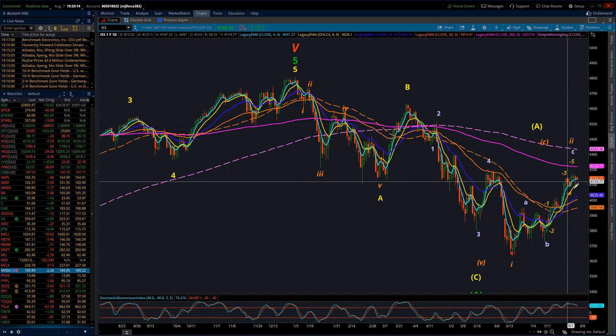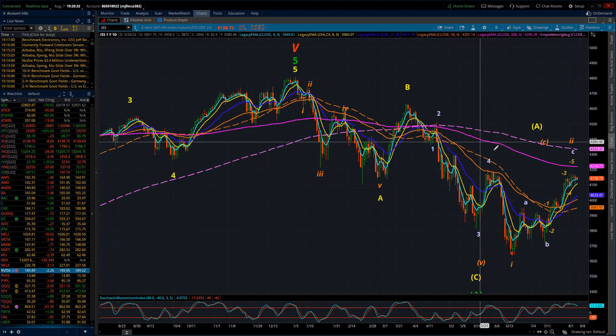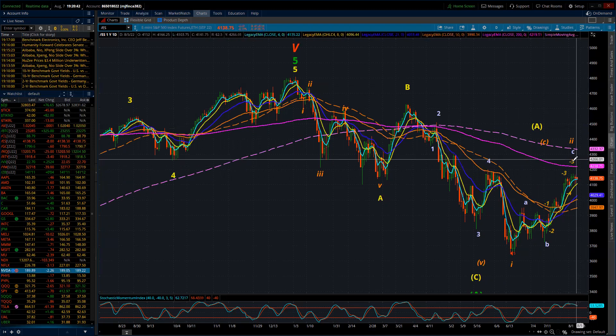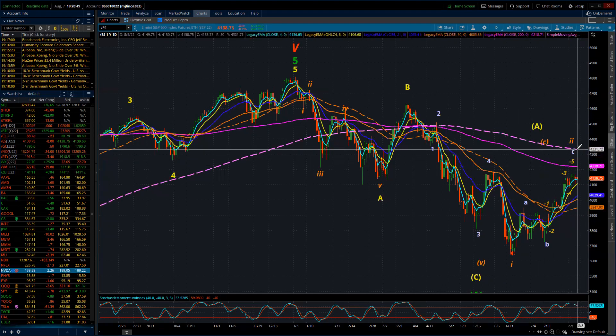So what can I look for for tomorrow? I'm leaving open the potential for one more run higher, which would suggest that the market will get up towards 4,200 and up towards the daily 200 EMA. That may then complete wave five, and I am certainly not looking for too much more extension out of this wave.